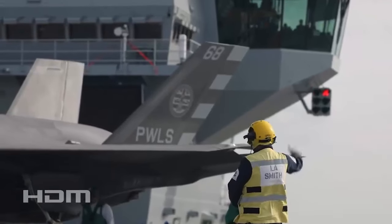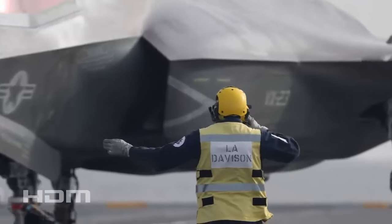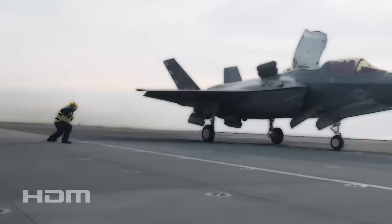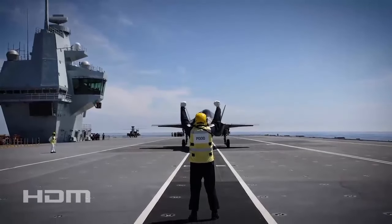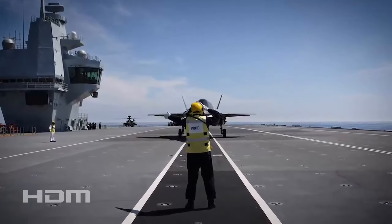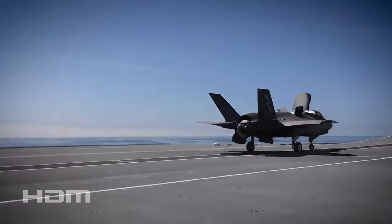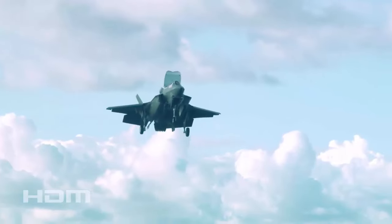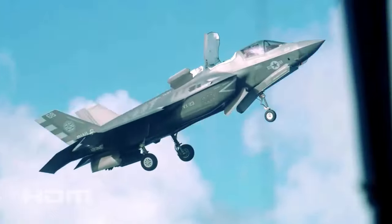The F-35 Lightning II achieved yet another feat aboard HMS Prince of Wales, accomplishing its first ever Shipborne Rolling Vertical Landing, or SRVL. A British project, the SRVL has been in the works for at least 10 years. It enables pilots to return to the ship after a mission with more stores in the aircraft. It is essentially a process for landing jump-jet aircraft that makes use of both the lift from the wings and the vertical thrust from the jet engine, maximizing the payload an aircraft can return with and avoiding the financial waste of dropping pricey weaponry into the sea.